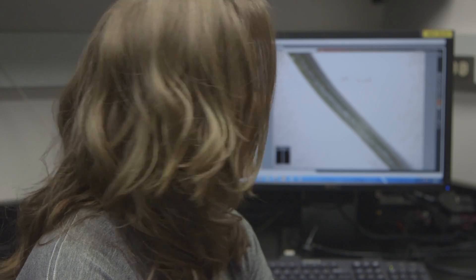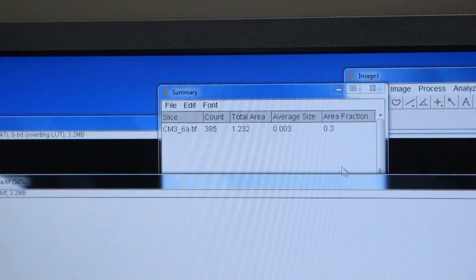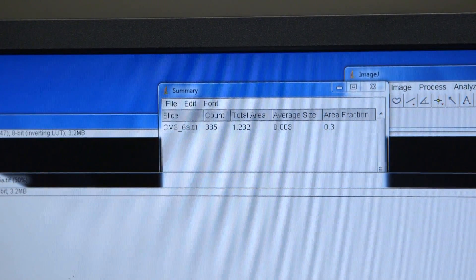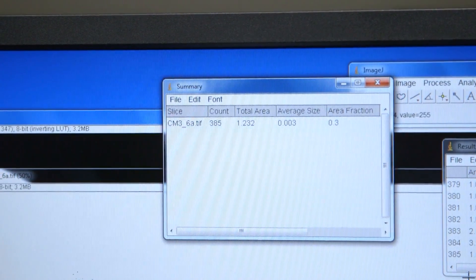I'm able to get a number and compare whether these needles show more stomata than others. It's indicating about 385 stomata within that small area, with an average size of about 0.003. The net result was that during a good year like last summer, there was no difference between the density or size of the stomata between tree line and down here. I have to emphasize these have been very unusual summers, but we have had two summers now in a row like this.